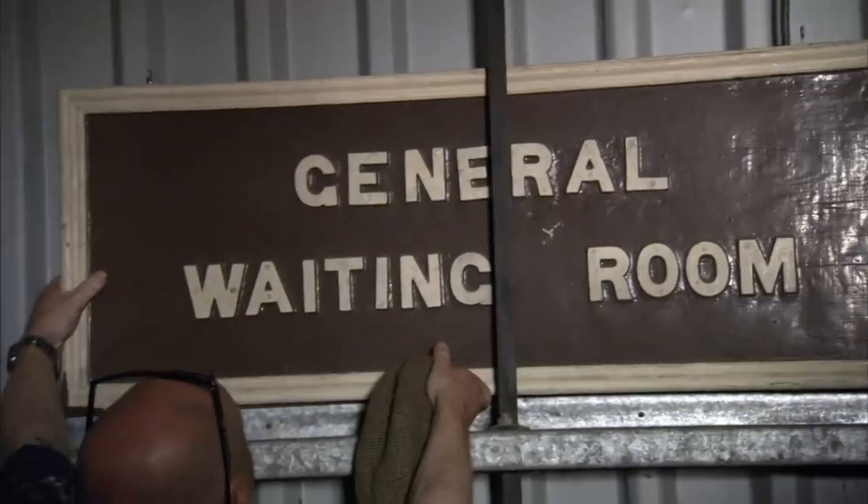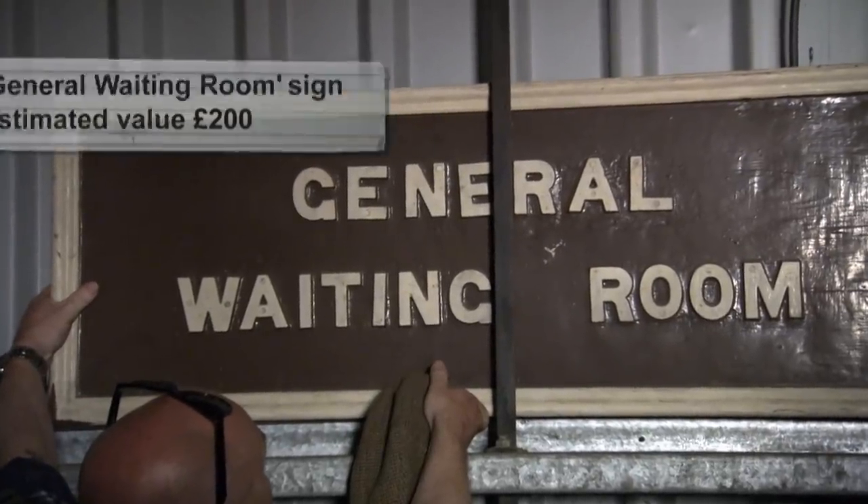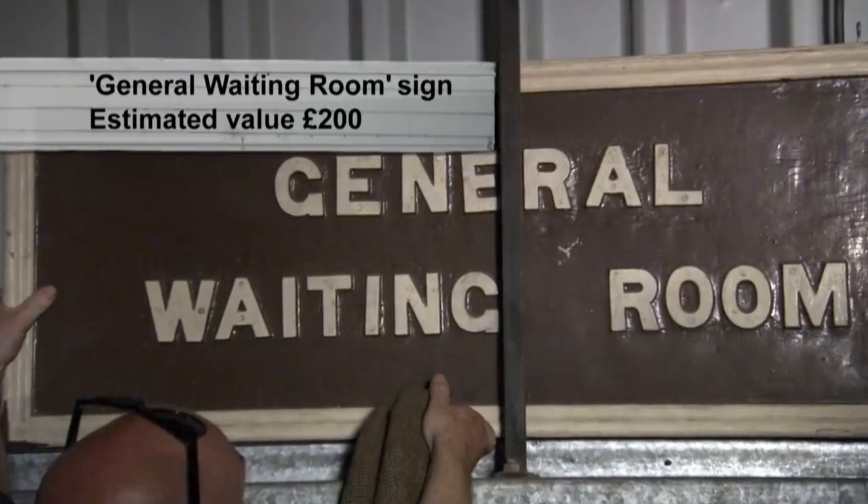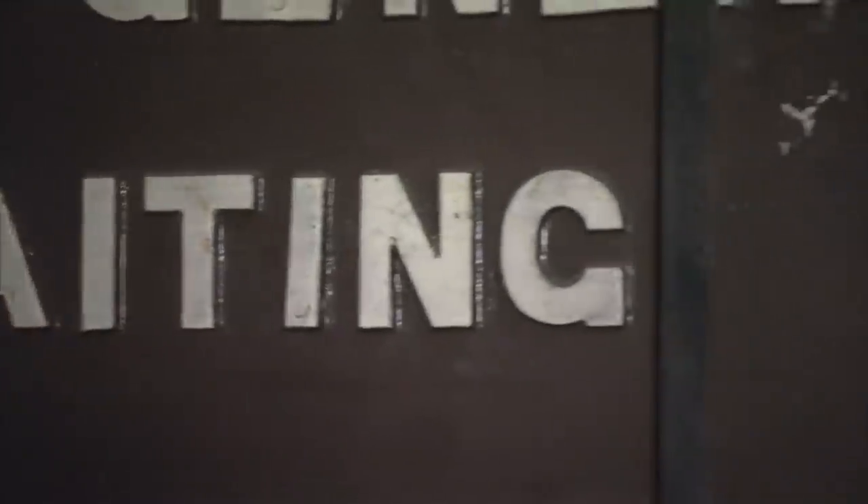I like this, Nick. Oh yeah, the waiting room sign, yeah. Depending on their size, antique signs can often fetch hundreds of pounds each. I like the fact that all the letters are sort of not quite straight. They're all sort of a bit jumbled up, badly put on. Ad hoc, aren't they? Yeah, quite like that. Is that for sale? Yeah, yeah. Again, I'd say anything's for sale, really.